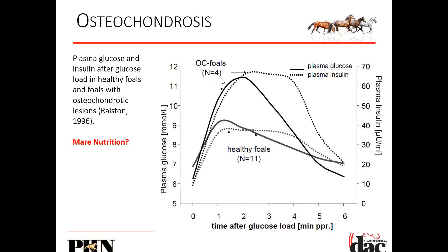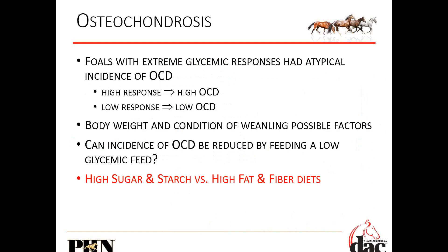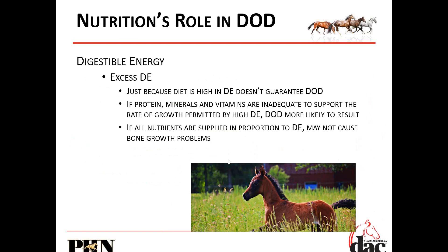If you're feeding colt grower and currently carrying it on oats, switch it over to beet pulp or alfalfa pellets — lower in sugars and starches. Energy type has a real role — keep that glucose and insulin lower. Foals with extreme glycemic response had atypical incidence of OCD. High fat and fiber diets are better for mares. But just because a horse has high digestible energy doesn't guarantee developmental orthopedic disease — if you support it with elevated amounts of protein, minerals, and vitamins to support that growth, sometimes you can get away with it.